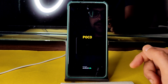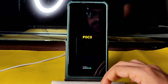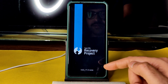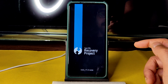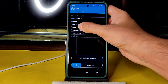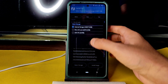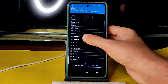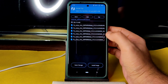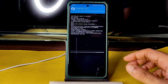It's booting into TWRP latest recovery — version 3.6.0, build 11.2 for the Poco X3. This is the latest TWRP available. Go to Wipe, select Advanced Wipe, select cache and data, and swipe to wipe. Then go to the home section, select Install, choose your storage, select the firmware first — 12.5.5.0, the latest available global firmware for Poco X3 — and flash it.